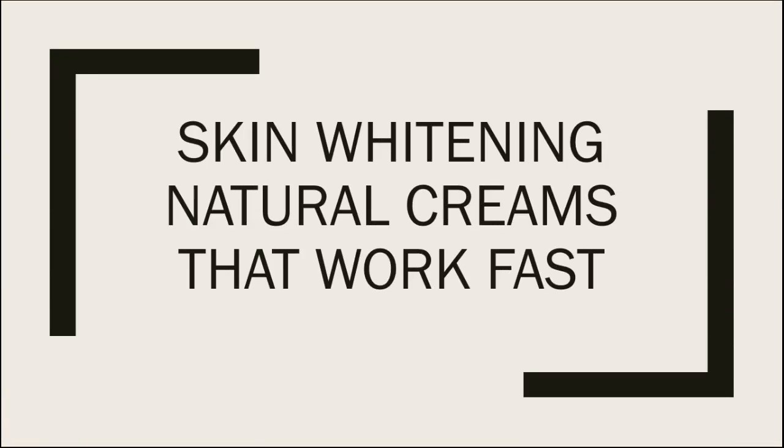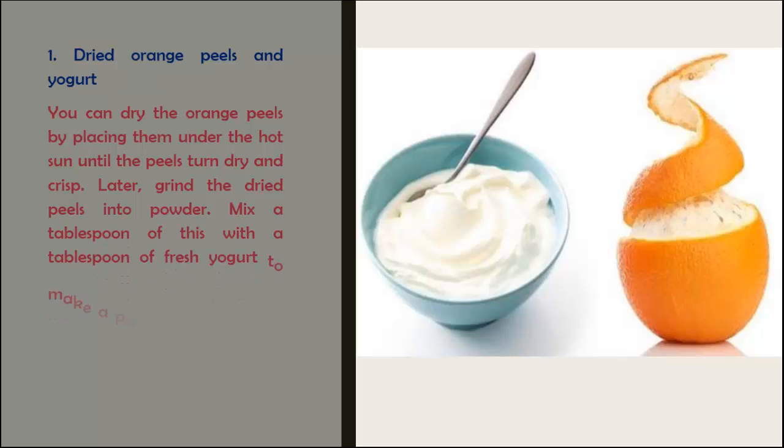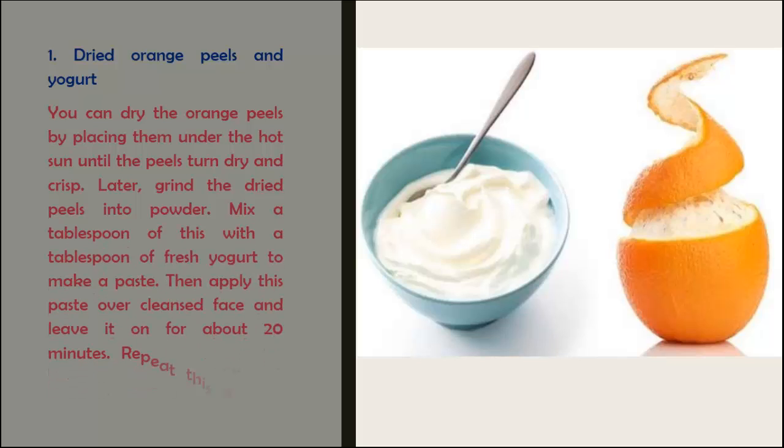The first remedy is dried orange peels and yogurt. You can dry the orange peels by placing them under the hot sun until they turn dry and crisp. Later, grind the dried peels into powder. Mix a tablespoon of this with a tablespoon of fresh yogurt to make a paste, then apply this paste over a cleansed face and leave it on for about 20 minutes. Repeat this at least thrice a week for best results.